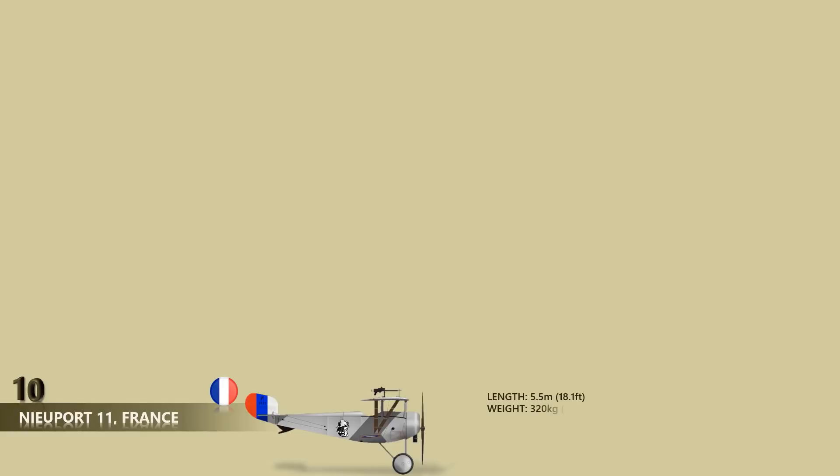Number 10: Nieuport 11. The Nieuport 11 was a French World War I single-seat sesquiplane fighter aircraft. The type saw service with several of France's allies and gave rise to a series of Nieuport fighters that remained in service into the 1920s. Like many World War I aircraft, the Nieuport 11 saw use by many different countries. Its armament was not state-of-the-art even for World War I standards due to the lack of an interrupter gear. The single machine gun, mounted above the upper wing, fired above the propeller arc. Its mount allowed it to be tipped back so the pilot could change the circular ammunition drum.